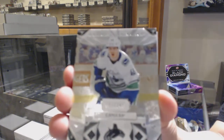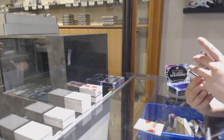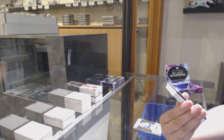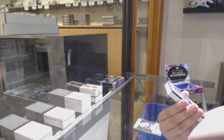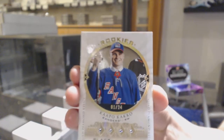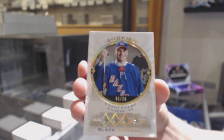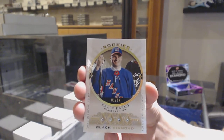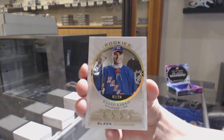Number 249 base for Vancouver, Elias Pettersson. Nice! We've got number 1 of 24, Quad Diamond Update Rookie for the New York Rangers — Capo Paco. Capo Paco Quad Diamond, number 224.